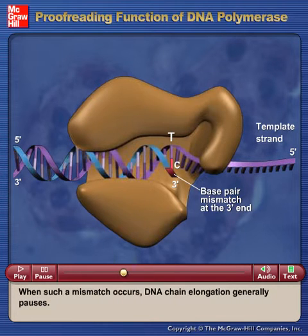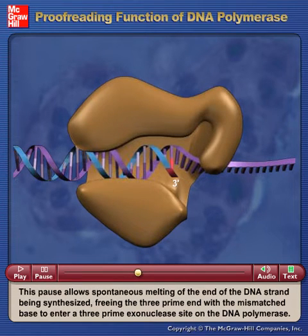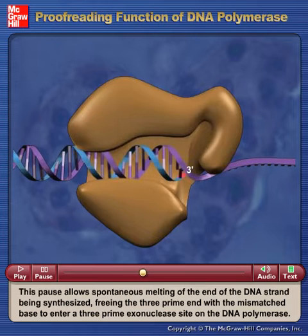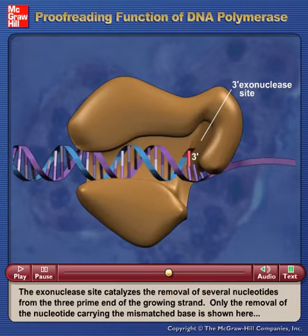When such a mismatch occurs, DNA chain elongation generally pauses. This pause allows spontaneous melting of the end of the DNA strand being synthesized, freeing the three-prime end with the mismatched base to enter a three-prime exonuclease site on the DNA polymerase. The exonuclease site catalyzes the removal of several nucleotides from the three-prime end of the growing strand.